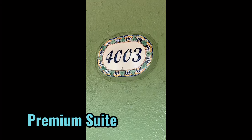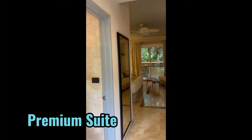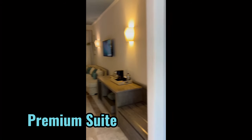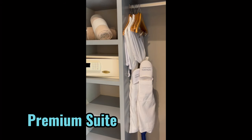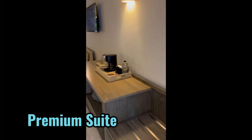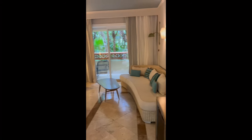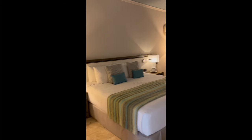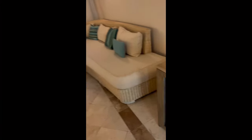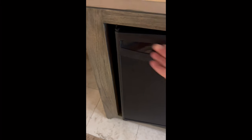The premium suite is an updated room with light and fresh furniture. It offers the same bathroom style as the standard suite. There's plenty of storage space, a coffee maker, and minibar, and this room had a king-size bed and a lovely tropical view from the balcony.